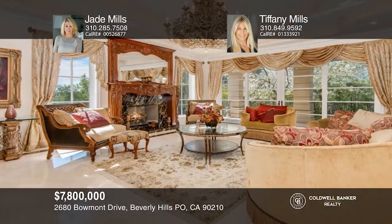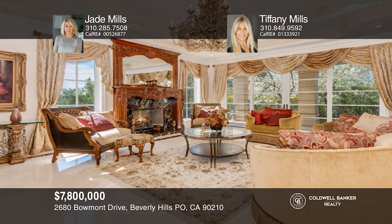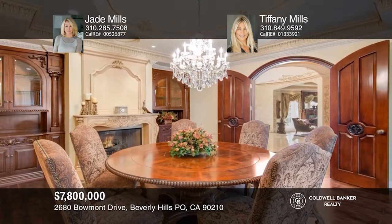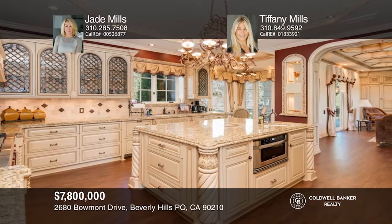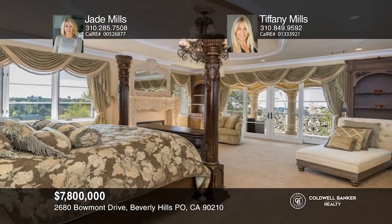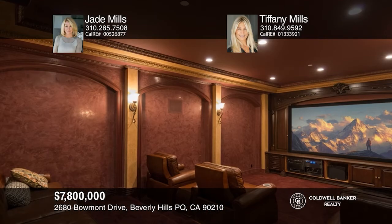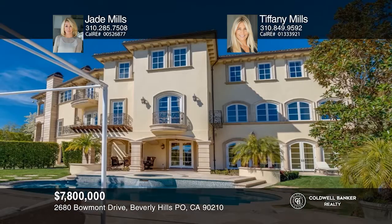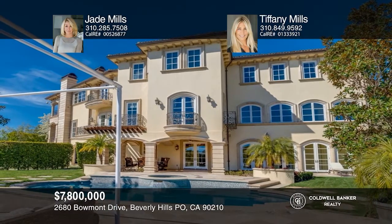This exquisite Tuscan villa in the gated enclave of Beaumont Estates offers a formal living room with a fireplace, a formal dining room, wood panel library, a family room, and a spacious kitchen, all on the main level. The master suite has a fireplace, balcony, and luxurious bath. There are five additional bedroom suites, a movie theater, wine cellar, gym, and a guesthouse. The backyard has a built-in barbecue, lush lawn, pool, and spa. Check it out today by calling Jade Mills and Tiffany Mills.